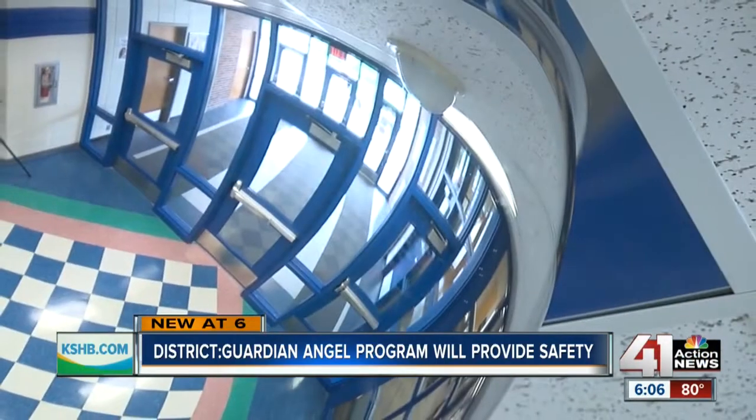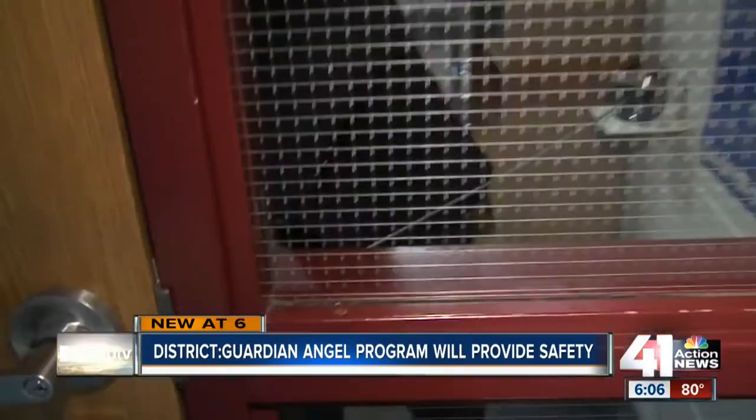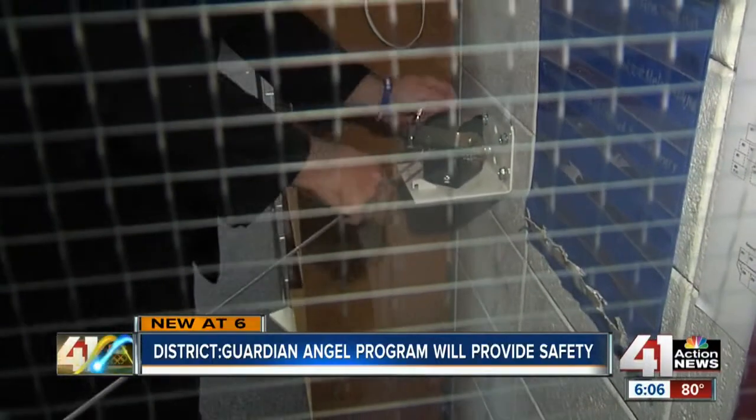With security cameras, ID badges, and school resource officers — the norm in areas like Shawnee Mission and KCMO — this new feature gives Harrisonville parents more peace of mind. Whether it's Paris or downtown Kansas City or Harrisonville, Missouri, it just takes one person.